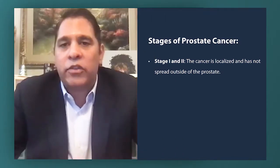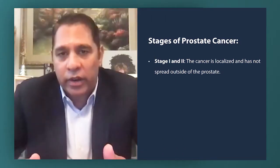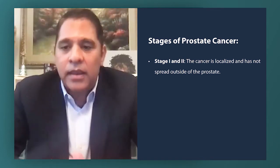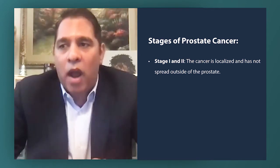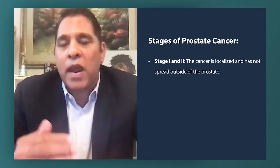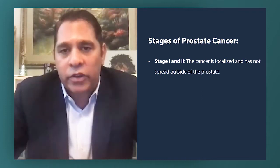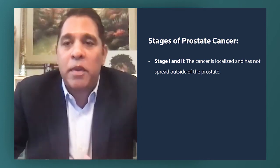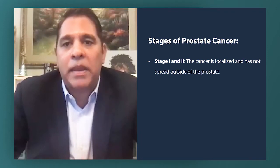In general, stage one is localized prostate cancer — localized only to the prostate — and when we do a digital rectal exam, we cannot feel or palpate the prostate. The treatment for stage one is either active surveillance, where you're not trying to cure the cancer but actively watching it using PSA, imaging studies, prostate biopsies, and digital rectal exams at regular intervals, or definitive treatment with curative intent using radiation therapy or surgery.